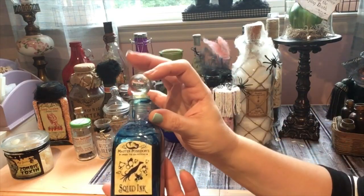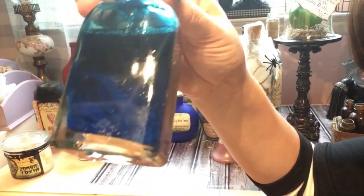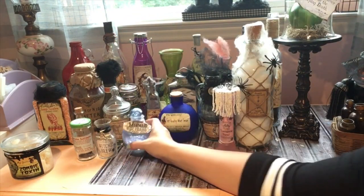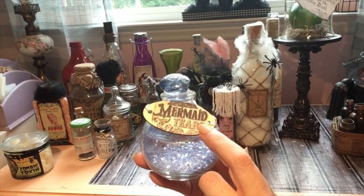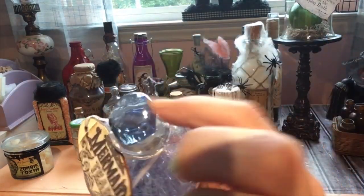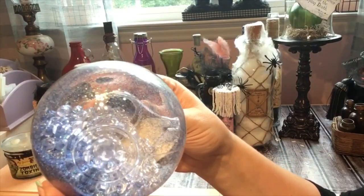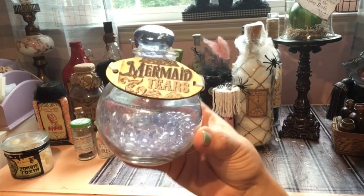This one says 'Squid Ink' — I got this jar from Hobby Lobby and I put noodles and blue dye in it. I love this one! This is 'Mermaid Tears' — this little wooden piece I got from Dollar Tree or Hobby Lobby and I Mod Podged the label onto it. I put an embellishment on top — pearls you can get at Dollar Tree, plus little white beads for jewelry — and some blue glitter in there to make it look like mermaid tears.